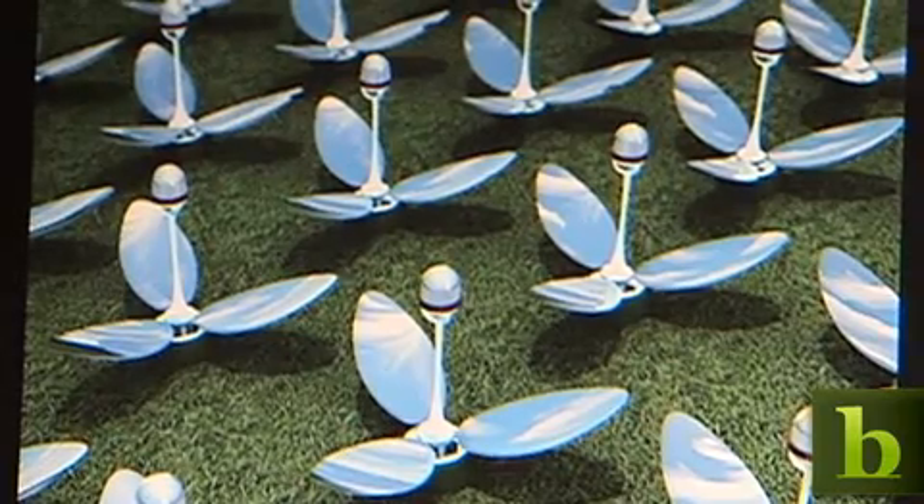My name is Jason Halpern. I'm working on the Power Flower, a portable solar generator for farmers. And what does that mean? It's like your typical solar panel, but different in a couple of key ways.